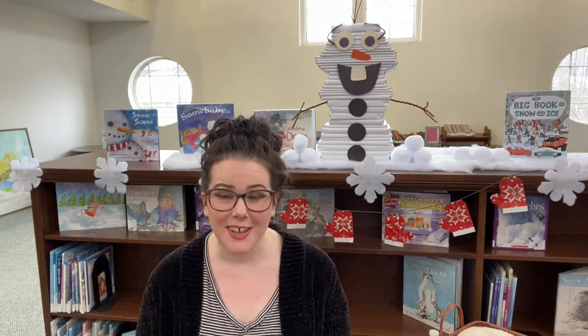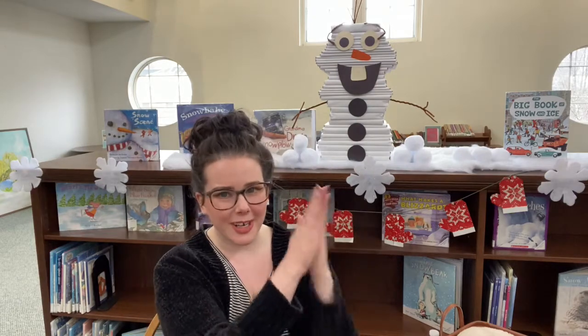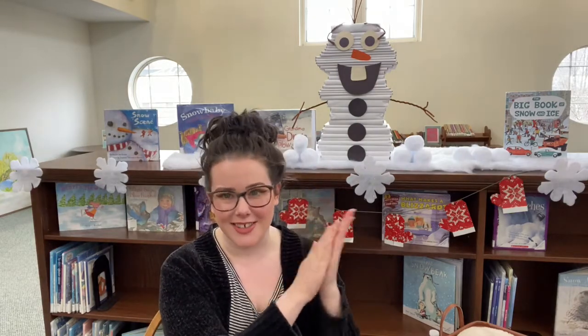Good morning everyone. My name is Miss Bridget and thank you for joining me for a very special outreach story time for your classroom. I'm so excited to be here with you today. We're going to be reading some fun books about winter and snow today. So let's warm our hands up to sing our hello song.